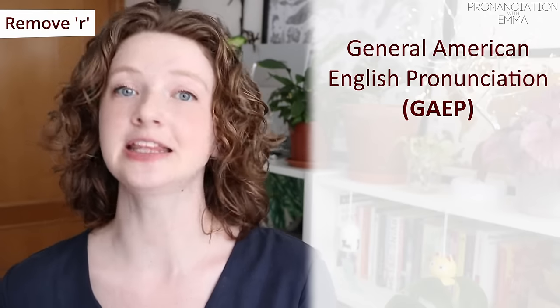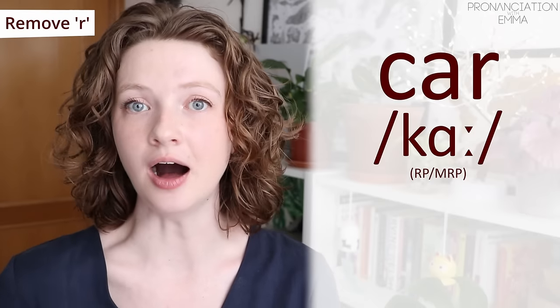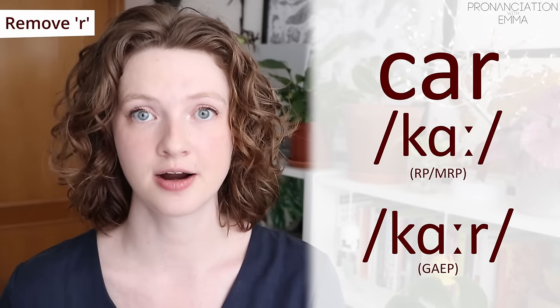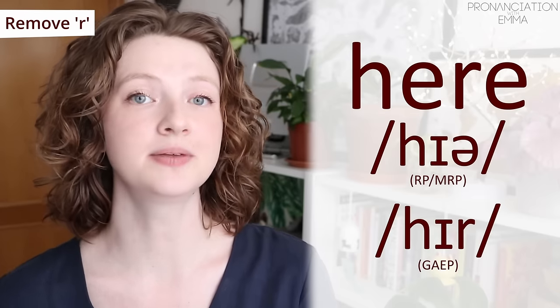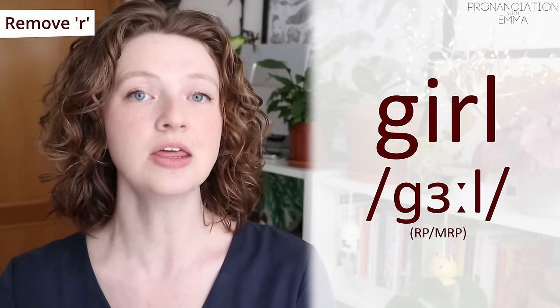So the first thing you can change is by dropping your R's. If we compare this to general American pronunciation, you will hear that they pronounce the R sound more, particularly at the end of words. Let's take the word 'car' — notice that I'm not saying the R there. I don't say 'car' with a strong R. The same with 'here' — while in American English it would be more 'hear.' And 'girl' — ensure that this sound is very, very relaxed. The R is not pronounced.